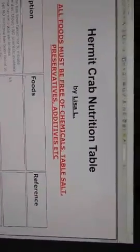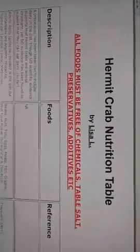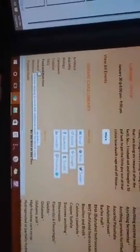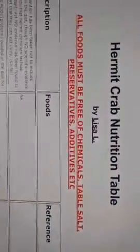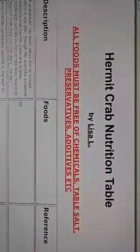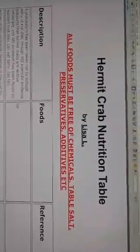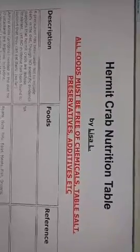The general rule of thumb with foods is already on Crab Street Journal. If you go to the website and click on food and nutrition, that'll take you to all the articles we have. The first rule of hermit crab food is it needs to be free of chemicals, table salt, preservatives, additives, no pesticides, and stay away from plants that are known to be toxic to other animals. No matter what we're talking about, that rule holds true.